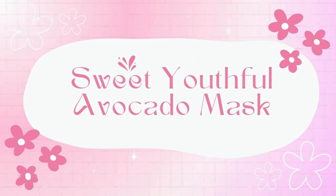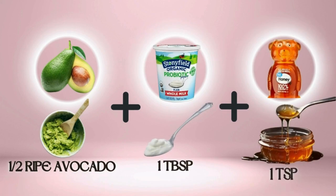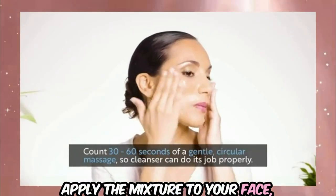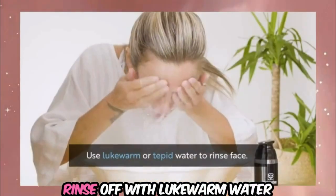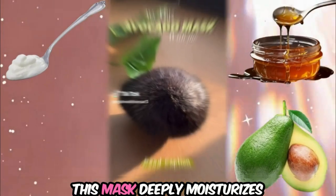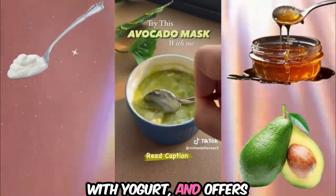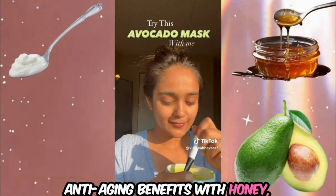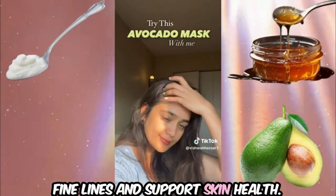Lastly, for anti-aging, consider the Sweet Youthful Avocado Mask. Mash an avocado until smooth, then mix it with plain yogurt and honey. Apply the mixture to your face, avoiding the eye area, and let it sit for 15 to 20 minutes, then rinse off with lukewarm water and pat your skin dry. This mask deeply moisturizes with avocado, exfoliates gently with yogurt, and offers anti-aging benefits with honey — providing hydration, nourishment, and improved elasticity to reduce fine lines and support skin health.